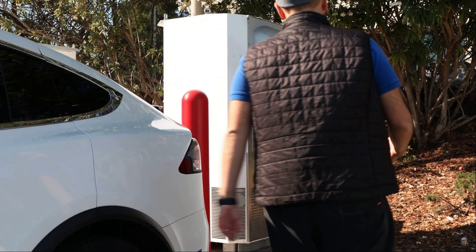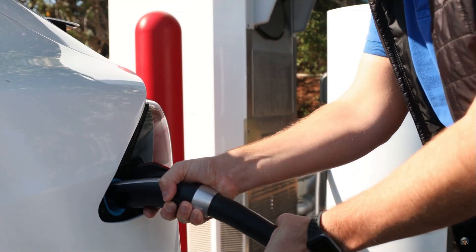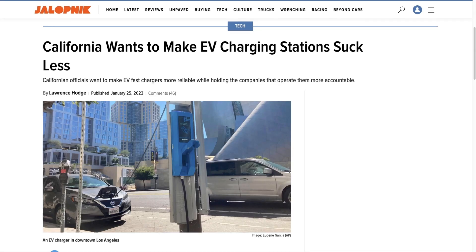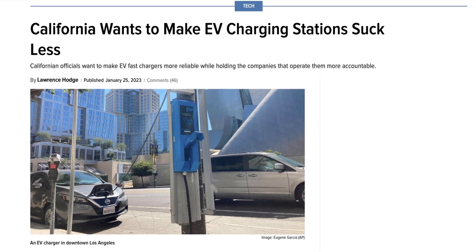As a Model Y owner, I'm more than happy with the Tesla supercharging experience. The network coverage is good and uptime and plug-and-charge experiences are seamless. Unfortunately, these conveniences are not fully available to non-Tesla EV owners. For example, in California 28% of public chargers are out of service at any given time, while Tesla chargers have an availability rate of over 99%. It's no surprise that there is so much excitement among non-Tesla drivers with this new change.